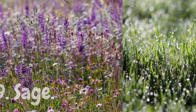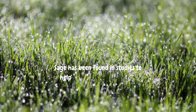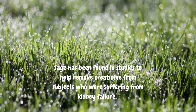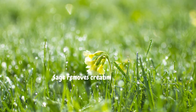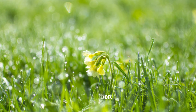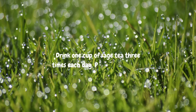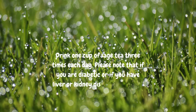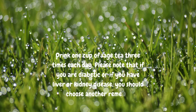9. Sage. Sage has been found in studies to help remove creatinine from subjects who were suffering from kidney failure. Sage removes creatinine from the body as well as improves blood circulation. Drink one cup of sage tea 3 times each day. Please note that if you are diabetic or if you have liver or kidney disease, you should choose another remedy.